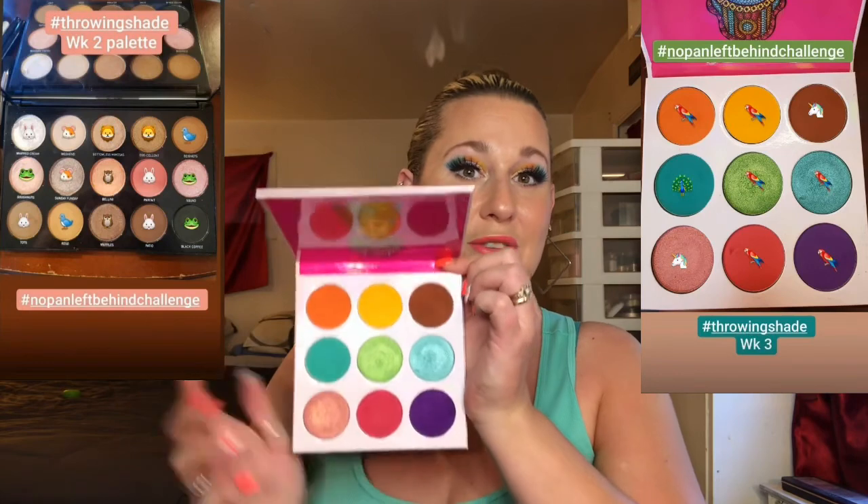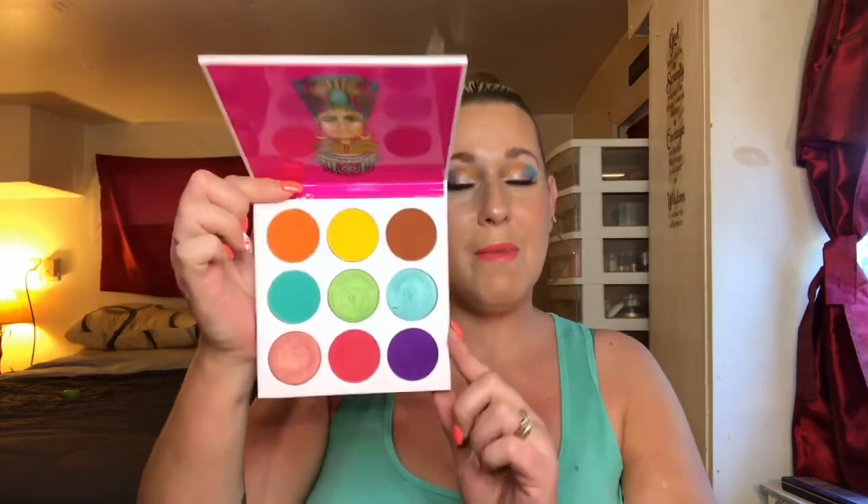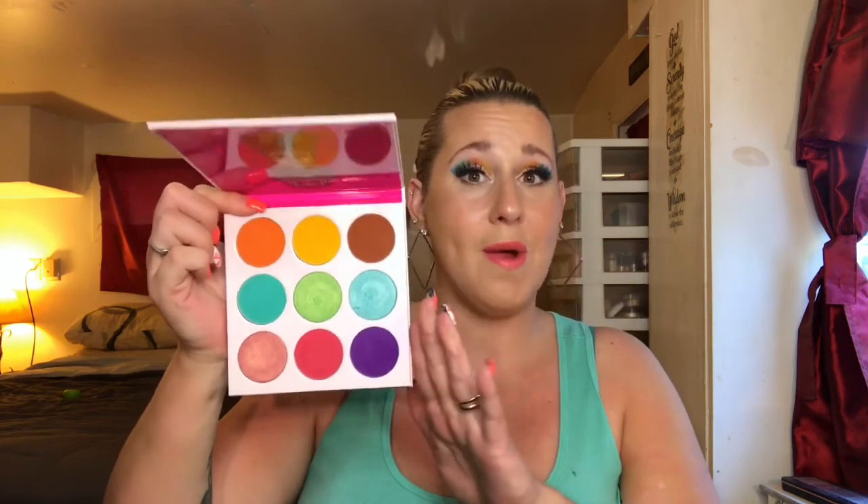As you can see from the photos of the gorgeous look I created with this palette — my final thoughts are I highly recommend Juvia's Place shadows if you haven't tried them. If you're into color and want to experiment, go for it — it has beautiful, bold, rich, creamy shadows. I used some of these shades to create the look I'm currently wearing, which we'll go over, since on the fourth week you use all three palettes to create a look. This is such a wonderful palette and I've definitely gotten a lot of good use out of it.